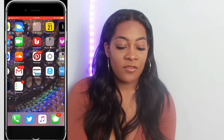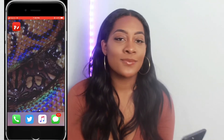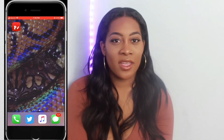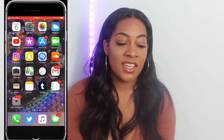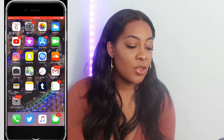When you first open my phone, this is my wallpaper — it's like an iridescent snakeskin and I think it's super pretty. If you guys didn't know, I really like purple, blue, pinks, and greens — all my favorite colors. They're cute snakeskin so I'm a fan.